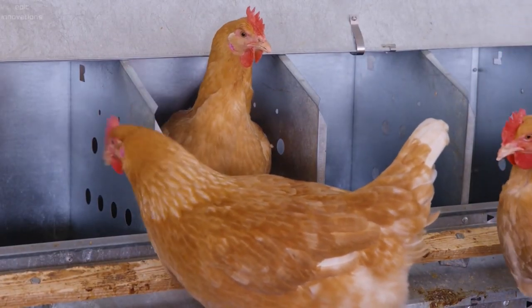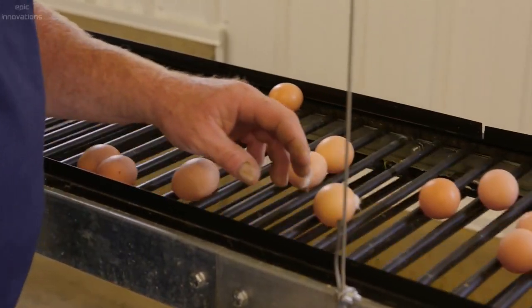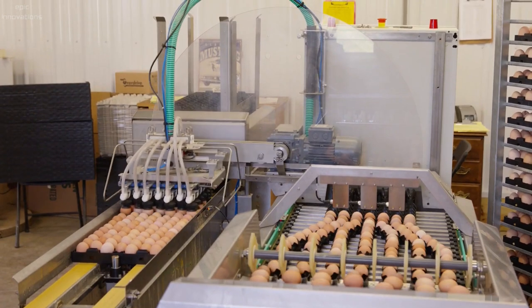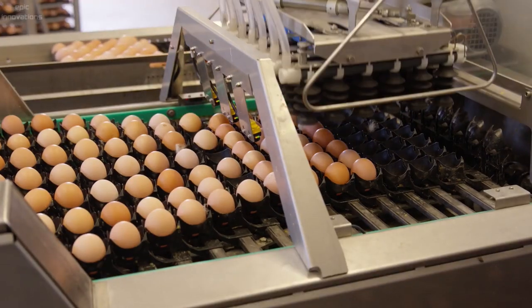The hens lay their eggs in nests. The eggs roll onto the egg collection belt and are transferred over to a ride conveyor. The automated hatching egg packer assists in grading hatching eggs, with the air cell of each egg kept upward for when the chick hatches.